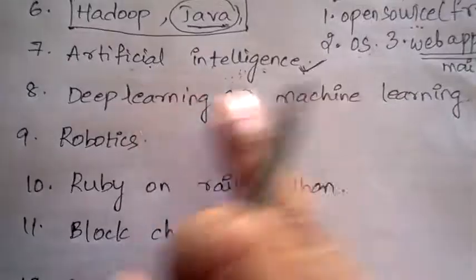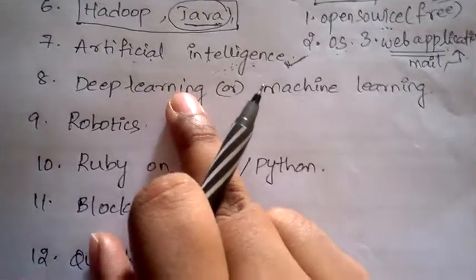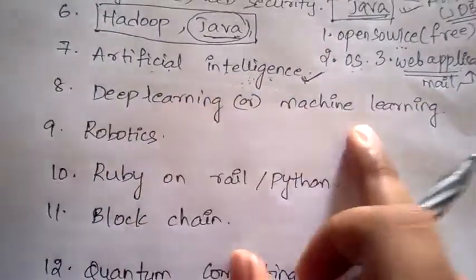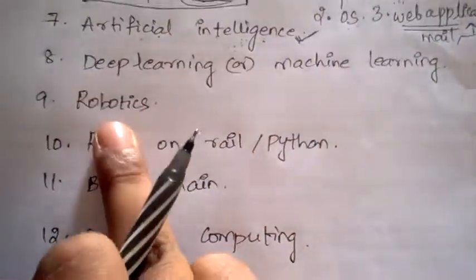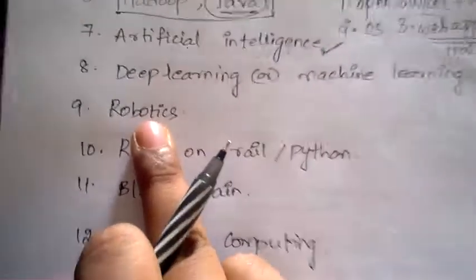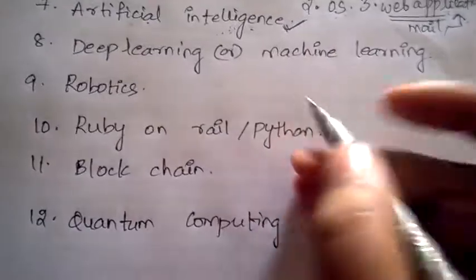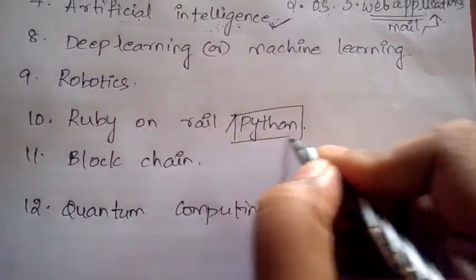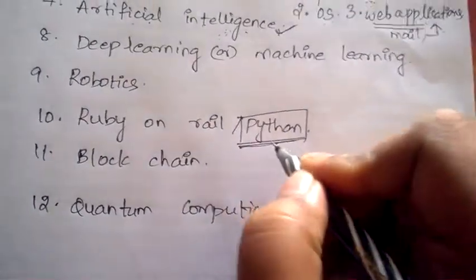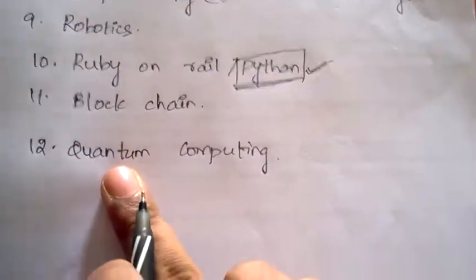Next is Deep Learning and Machine Learning. Deep learning means learning in depth, and both are important technologies. Next is Robotics — the technology used to develop robots. Also important are Ruby on Rails and Python. Python is the most demanded language, so concentrate on Ruby and Python as well.